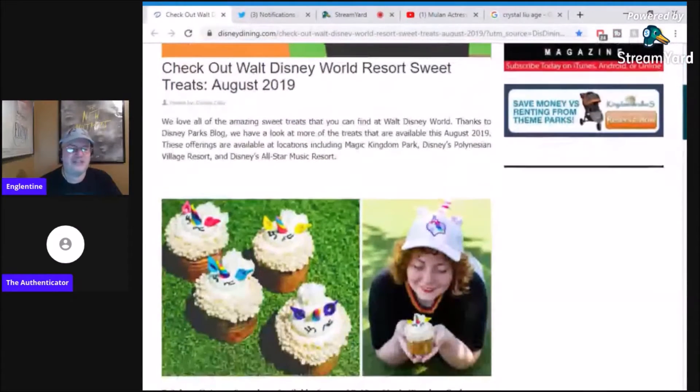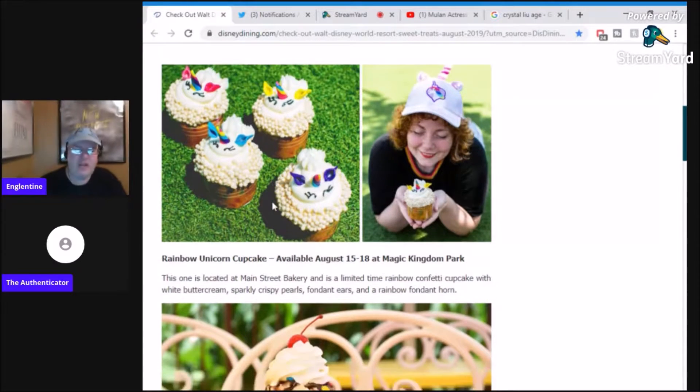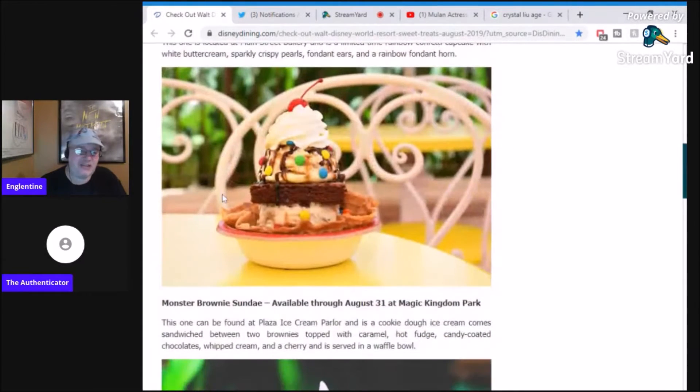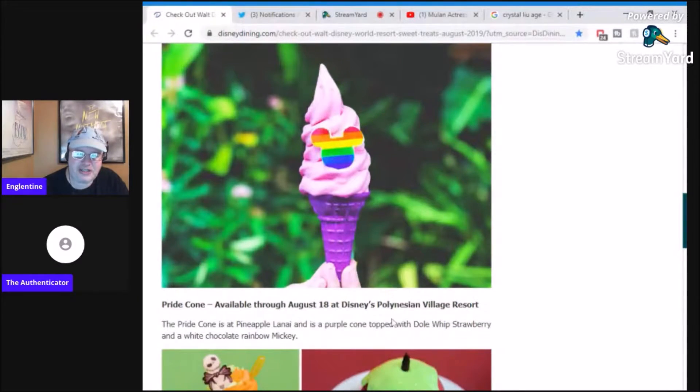These are some snacks that are at Disney starting in August, starting this month. The unicorn cupcakes — if they're going to make special cupcakes, I like it when there's more pageantry. This is just a regular old thing to me. Then there's a monster brownie sundae — it's a cookie dough ice cream sandwiched between two brownies, topped with caramel, hot fudge, candy coated chocolates, whipped cream, and a cherry. And that's inside Magic Kingdom — you are speaking my language.